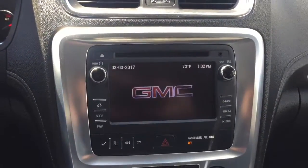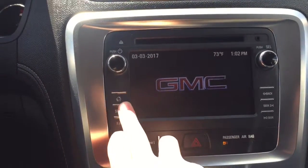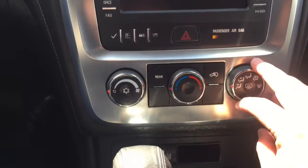Here's a look at your entertainment center. You've got your CD player. You also have your controls right here for your air conditioning system.